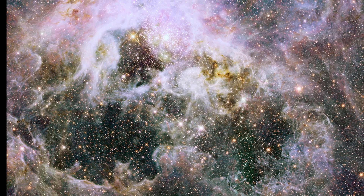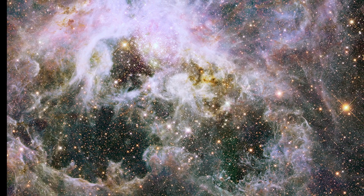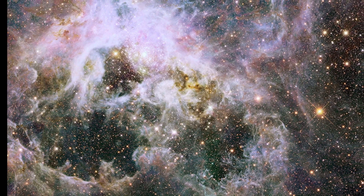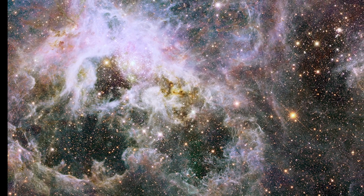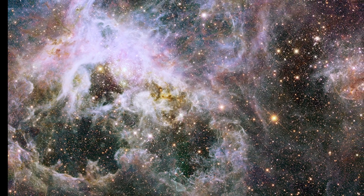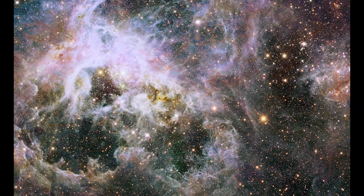The Tarantula Nebula's captivating beauty and scientific significance have made it a popular subject for educational outreach and public engagement initiatives within the field of astronomy and space science. Educational institutions, planetariums, and science centers often feature the Tarantula Nebula in their educational programs and interactive exhibitions, highlighting its role in shaping our understanding of cosmic phenomena, stellar evolution, and interstellar dynamics.